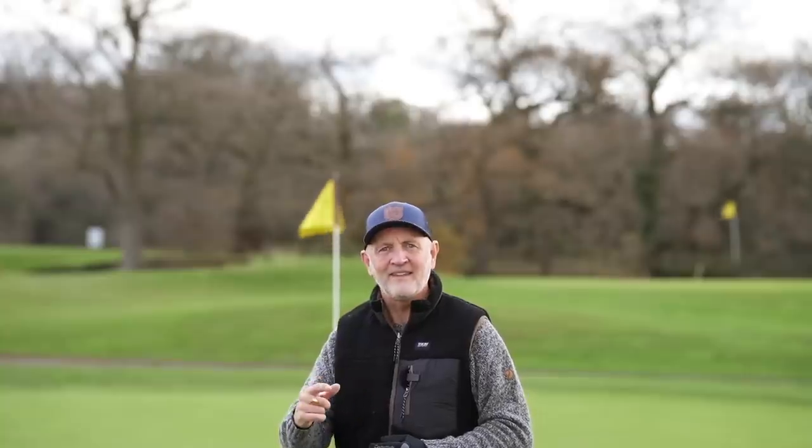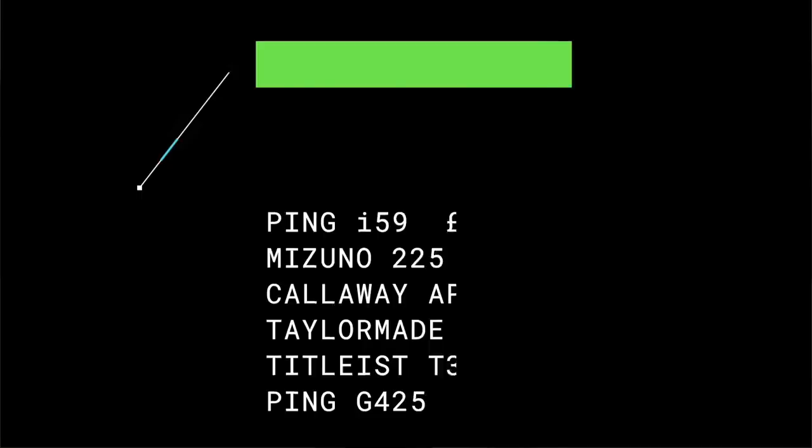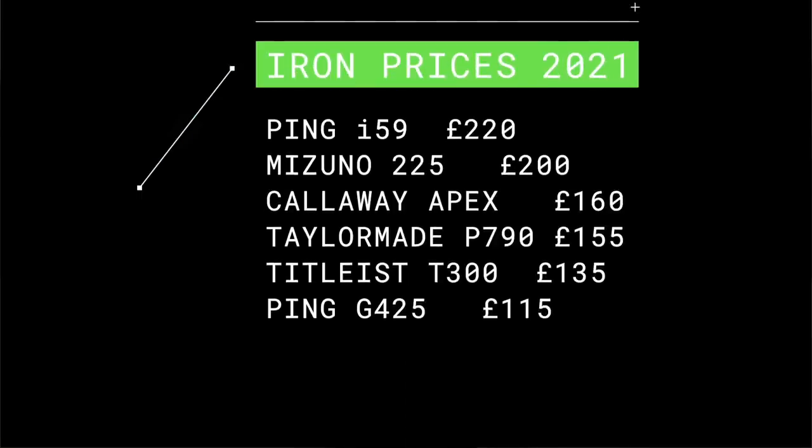Surprisingly, it'll be Ping that's got one of the most expensive irons out there right now — their i59 is £220 an iron. That's closely followed by Mizuno's recently released 225 at £200 an iron. We've got Callaway Apex at £160, P790s at £155, Titleist T300s at £135, and everyone's favourite the Ping G425 at £115. And what I'm going to tell you is this: my best value iron of 2021 is just £90 an iron.